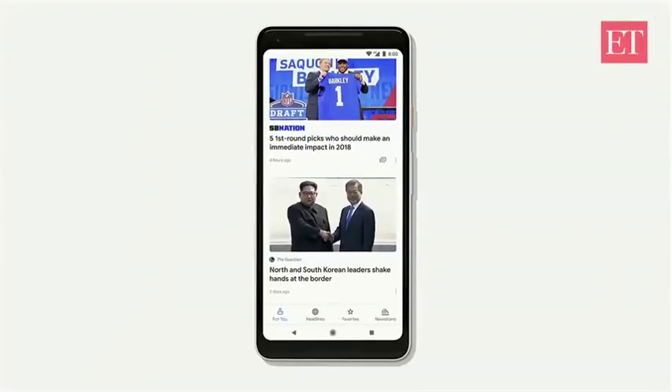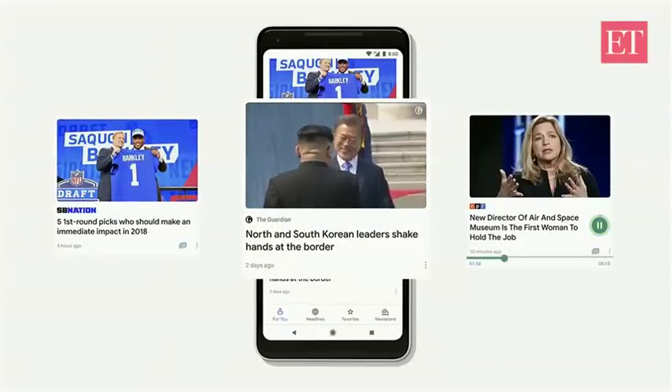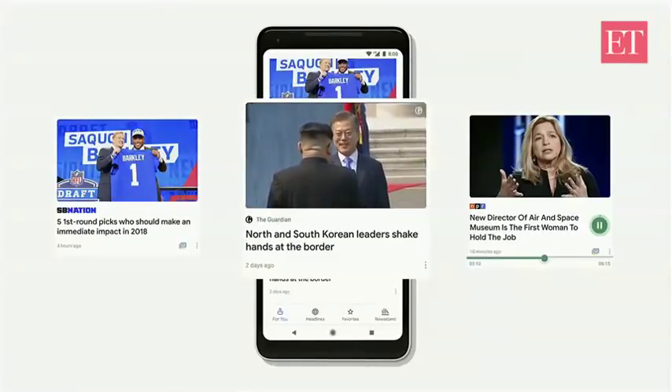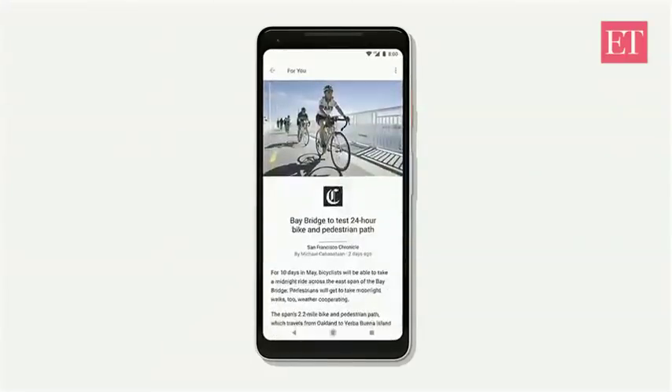Our AI constantly reads the firehose of the web for you — the millions of articles, videos, podcasts, and comments being published every minute — and assembles the key things you need to know. Google News also pulls in local voices and news about events in my area.